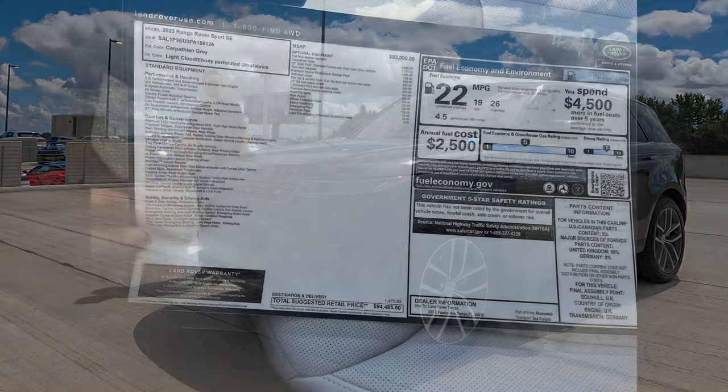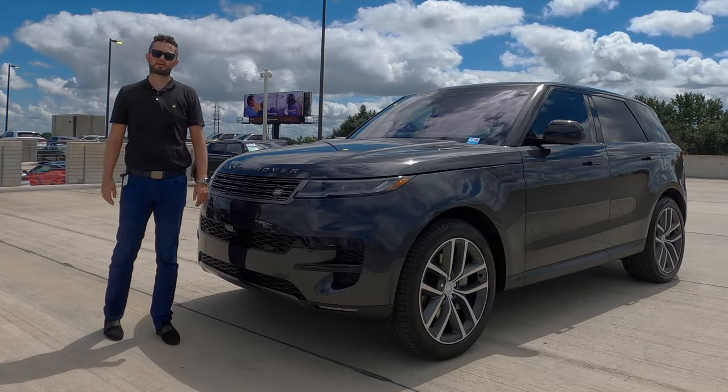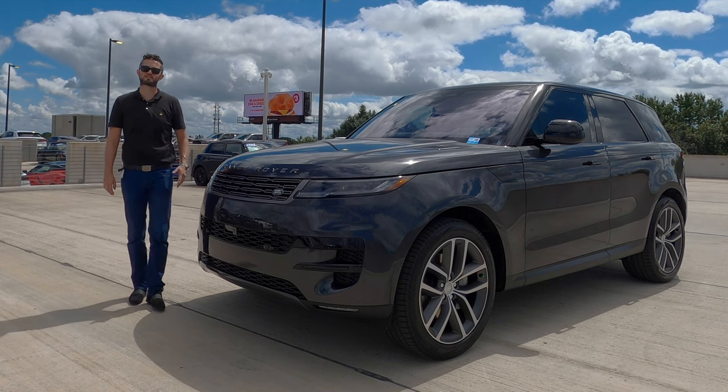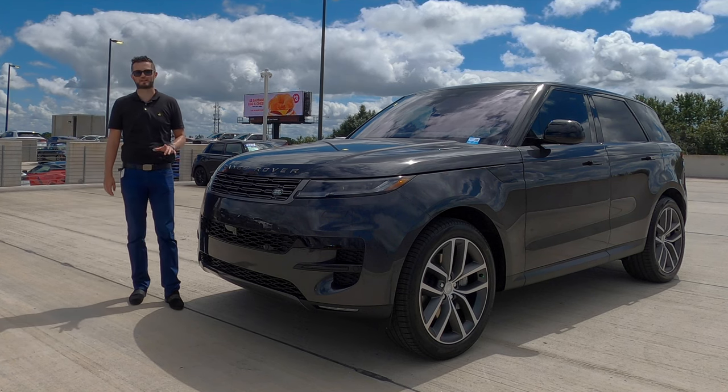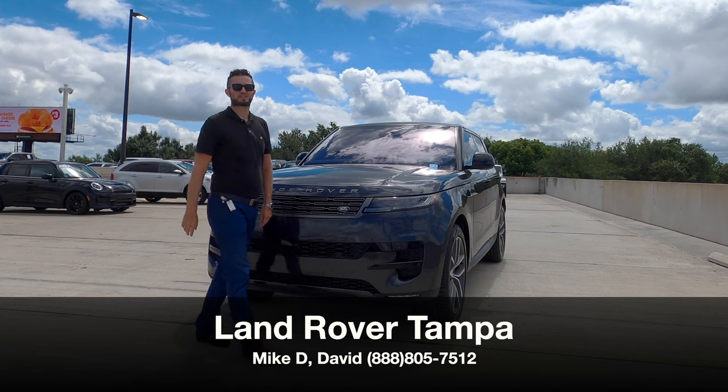Here is a 2023 Range Rover Sport SE in Carpathian Gray over light cloud and ebony perforated ultra fabric interior, which is the vegan interior — an upgrade — and this color is all new for 2023. I'm Anthony from Hawkeye Rides.